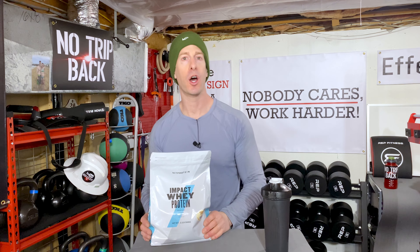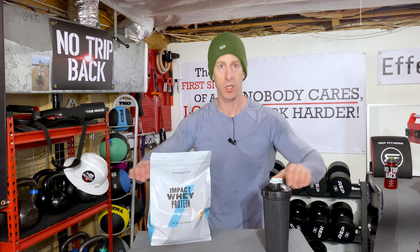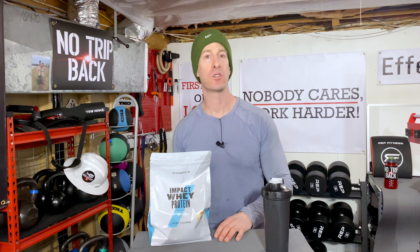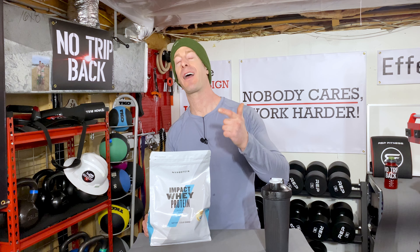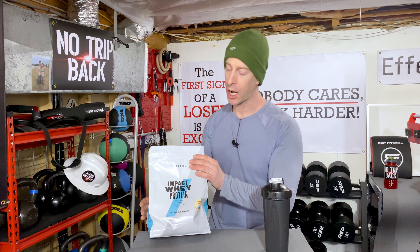MyProtein.com is known in Europe, the UK, and the US as being the lowest-cost provider of supplements anywhere. The reason: there's no middleman. MyProtein.com is the website and the only place you can pick up their products. They are also known for selling in bulk and having tons of crazy discounts — we'll get to that at the end of the video.